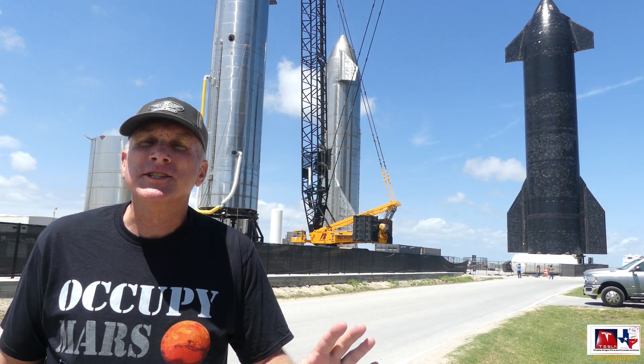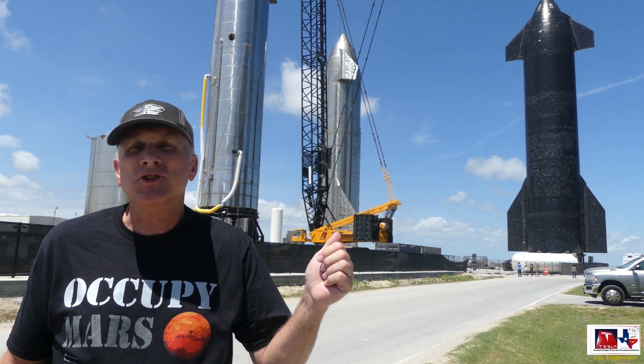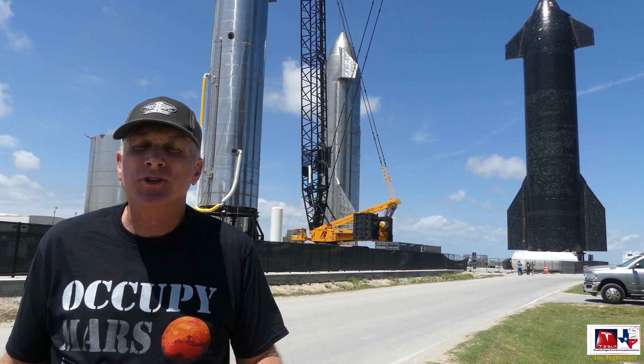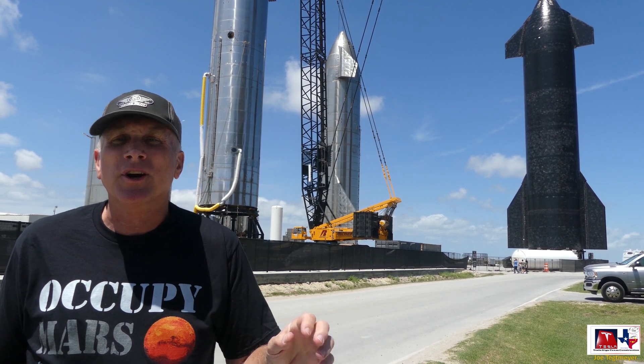Today we're at the rocket garden, which is near the production site for Starbase. As you can see behind me, they have a number of Starships over at the rocket garden, including a booster.